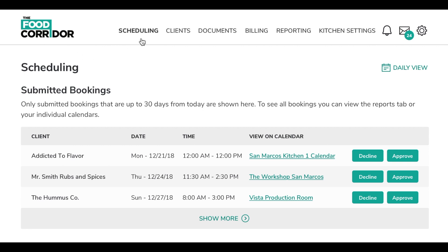From the dashboard, you can manage your scheduling, clients, documents, billing, and reports, all with just a few clicks.